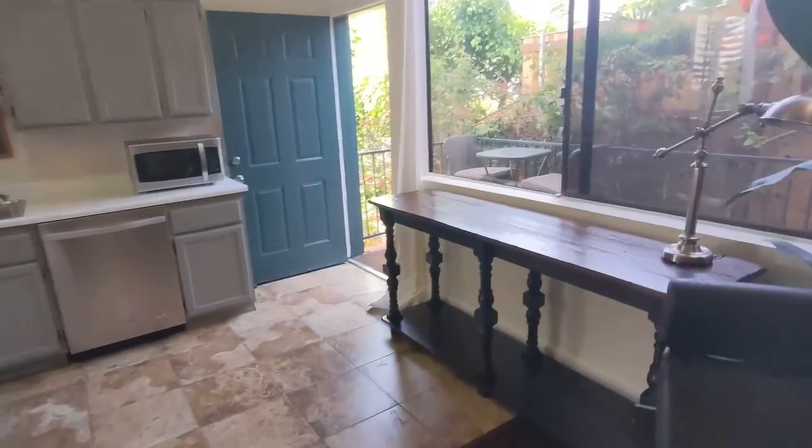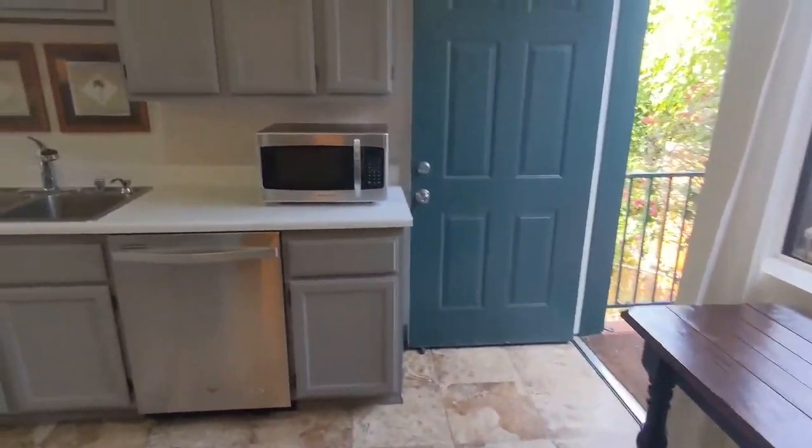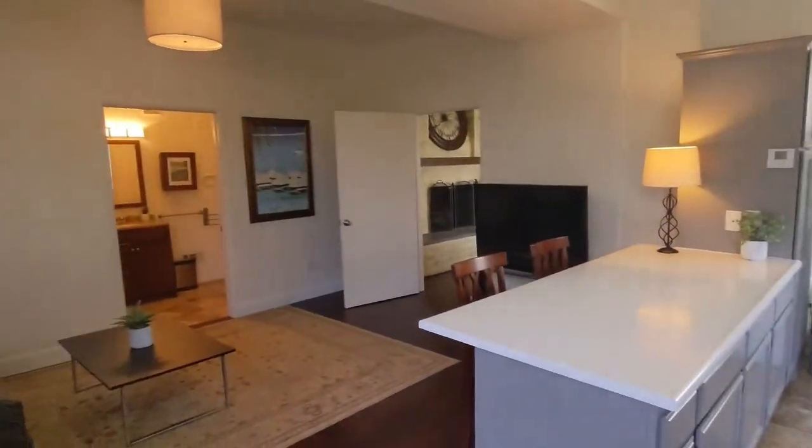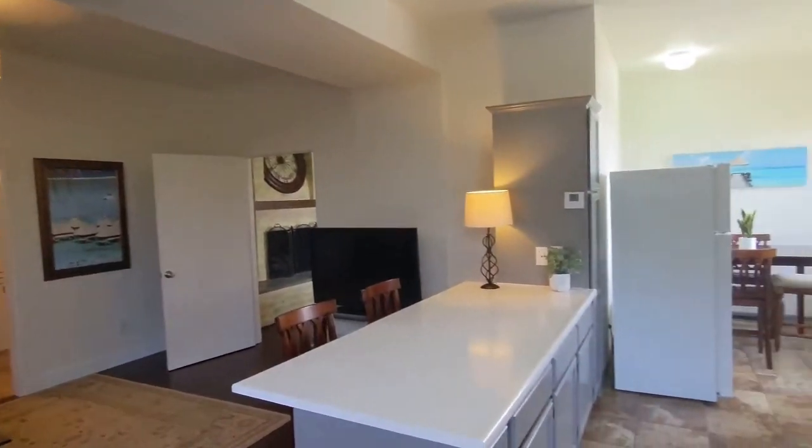Well, I shouldn't say full kitchen — I don't have any idea on the permits, but it is a habitable space.